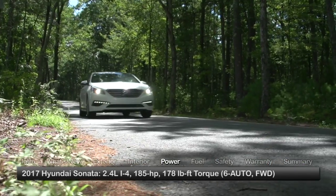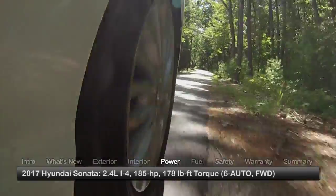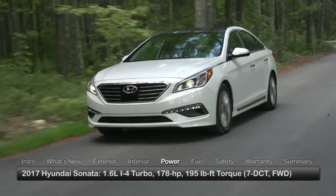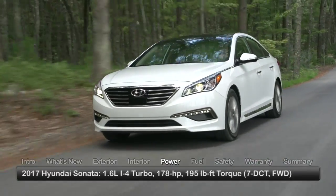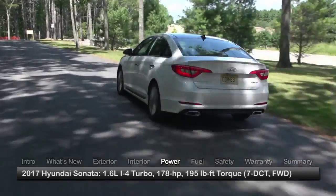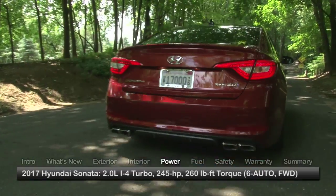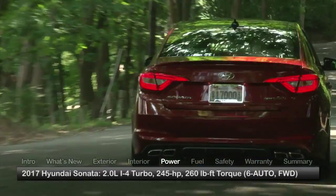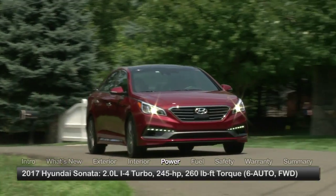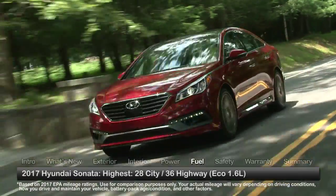The base Sonata engine is a 2.4-liter inline-four sending 185 horsepower to the front wheels through a six-speed automatic transmission. The Eco gets a 178-horsepower turbocharged 1.6-liter inline-four mated to a seven-speed dual-clutch automated manual transmission, while the 2.0T editions boost output to 245 horsepower utilizing a turbocharged 2.0-liter inline-four mated to the six-speed automatic. Here are the highest and lowest estimates for fuel economy.